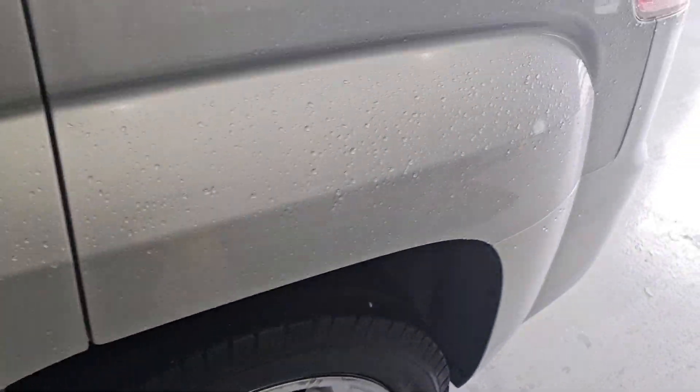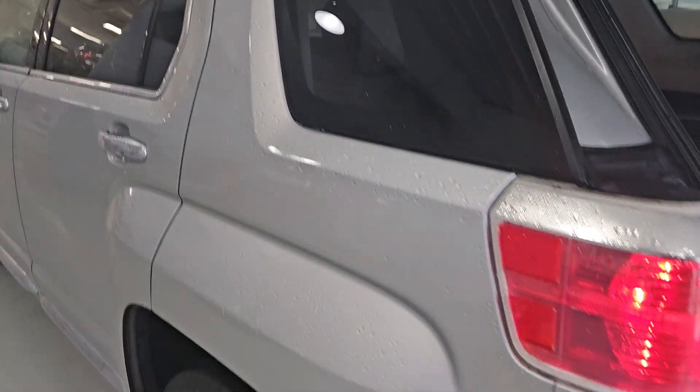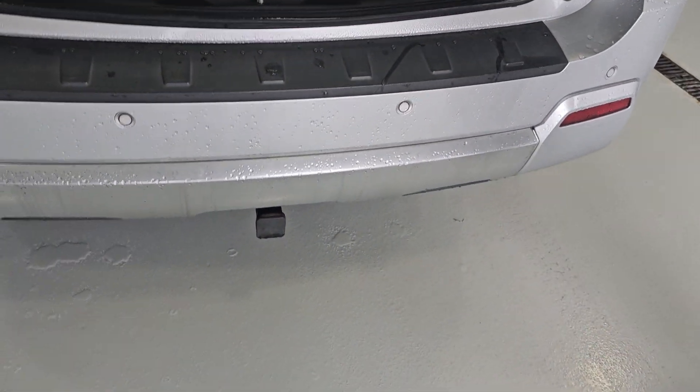We've got good tires on it all the way around. Power tailgate, also an all-wheel drive unit. Got a small trailer hitch on it.